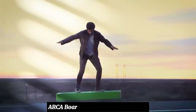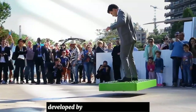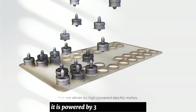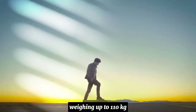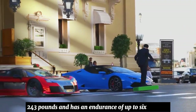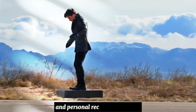ARCA Board is an electric commercial hoverboard developed by ARCA Space Corporation. It is powered by 36 electric duct fans, capable of transporting a person weighing up to 110 kg (243 lbs) and has an endurance of up to 6 minutes. It was designed for entertainment and personal recreation purposes.